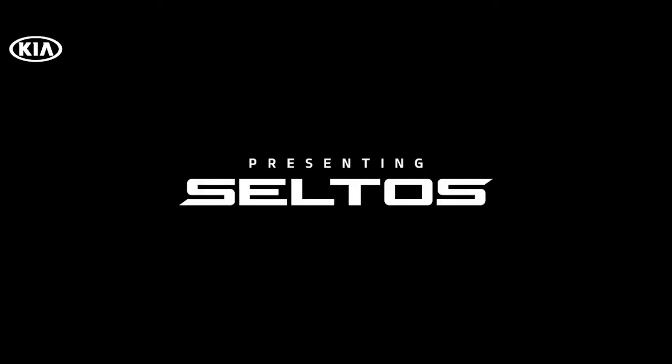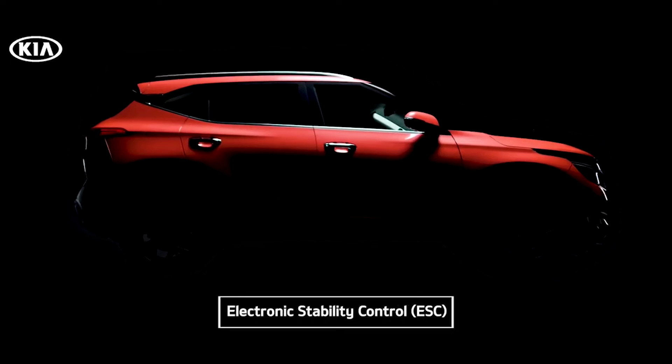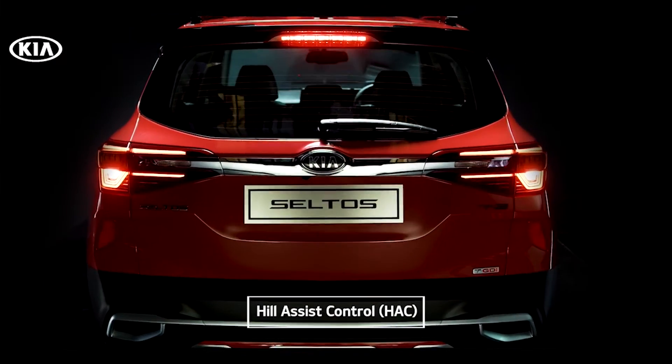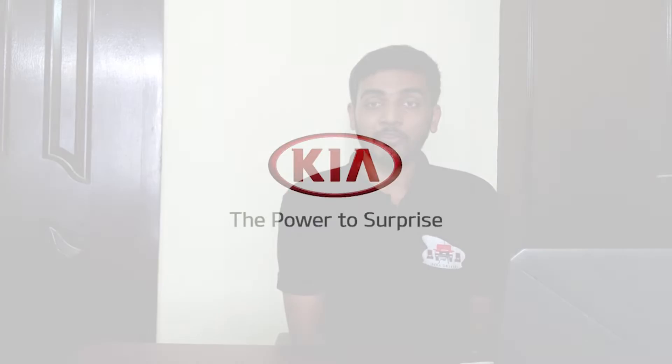This is a video by Kia presenting its active safety features. The car is made up of 73% high-strength steel structure. It has 6 airbags with electronic stability control, vehicle stability management system, hill assistant control, voice assistance with RSA and SOS, along with an air purifier.